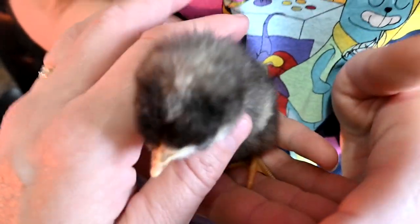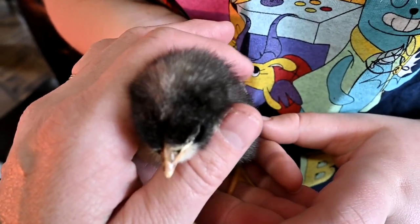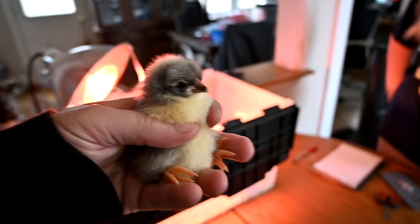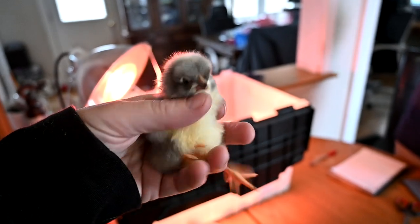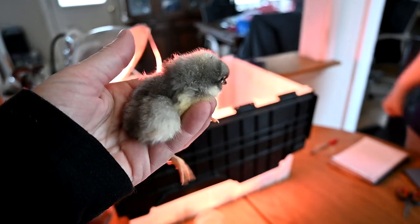With the barred rock you can also tell by the spot on their head — if it's a barred rock and it has a big white spot it's a boy, and if it has a tiny white spot or no white spot then it's a girl. So we're going through all of our baby chicks to classify them by sex and figure out which ones we're going to keep and sell the rest.